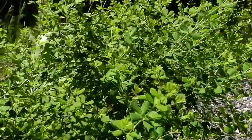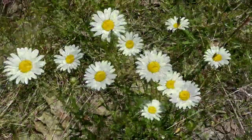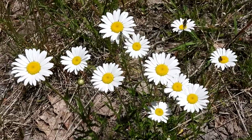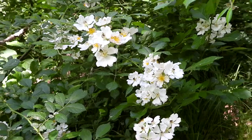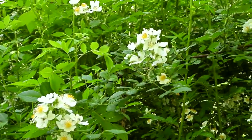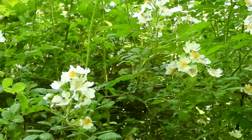The daisies are blooming — they're just a happy little flower. This is multi-flora rose; it smells wonderful. We're on another path and right before we turned the corner it just smelled so good.